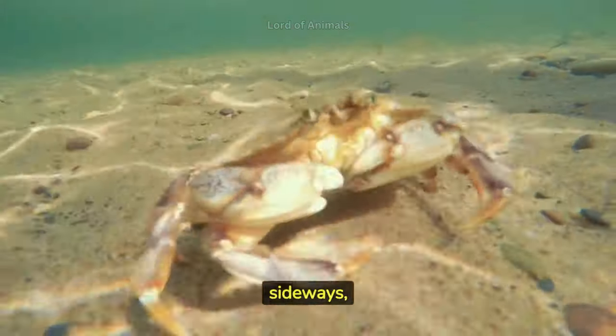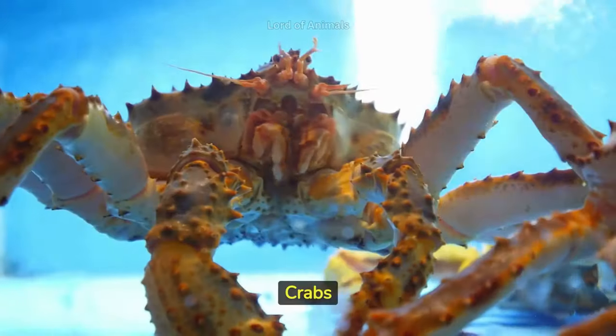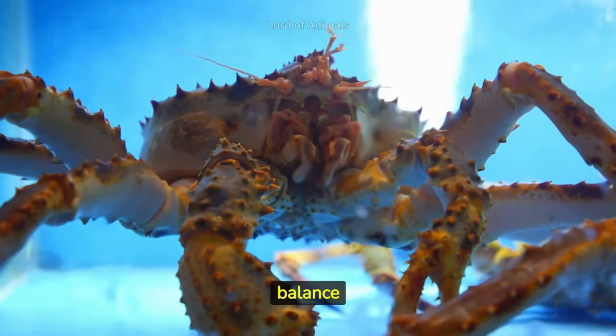Most crabs walk sideways, using their specialized jointed legs and claws to scuttle along the ocean floor. Crabs have two sets of antennae: one set for touch and taste, and the other for balance and orientation.